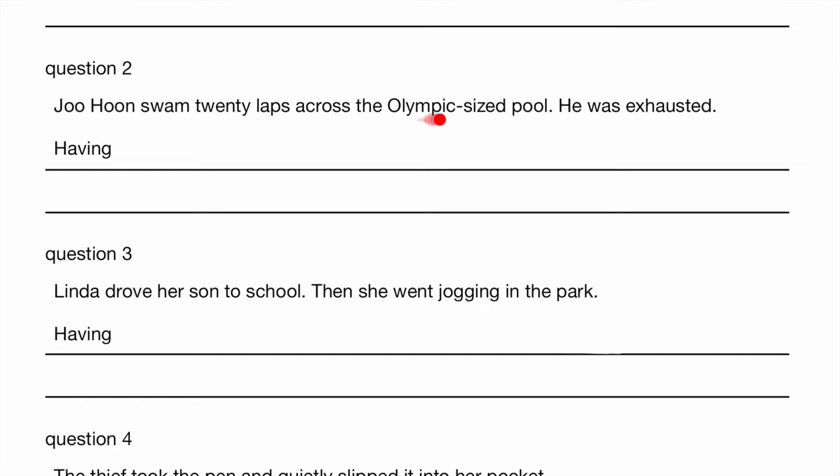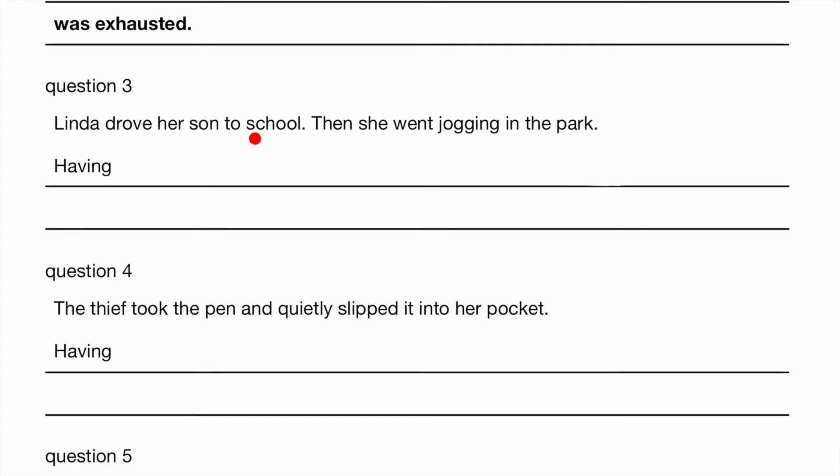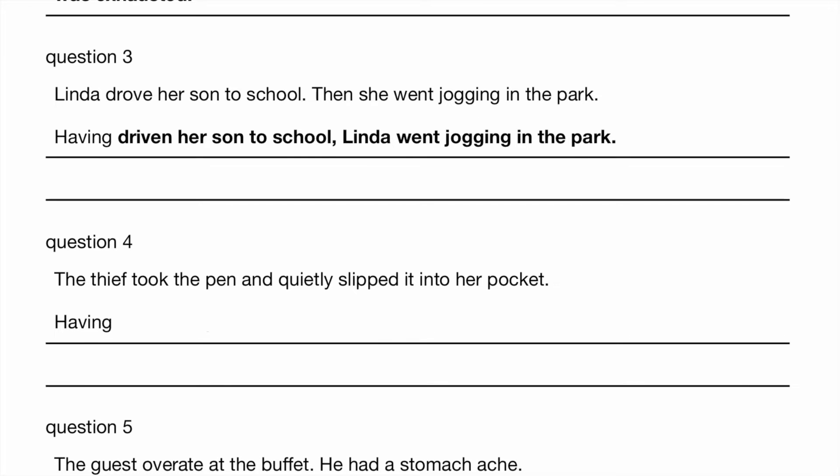Joo Hoon swam 20 laps across the Olympic-sized pool. He was exhausted. So having swam 20 laps across the Olympic-sized pool, Joo Hoon was exhausted. The past participle of 'swim' is 'swam'. Linda drove her son to school, then she went jogging in the park. So having driven her son to school — 'driven' being the past participle of 'drive' — Linda went jogging in the park.